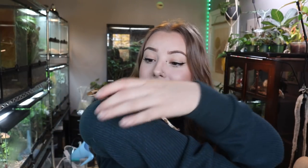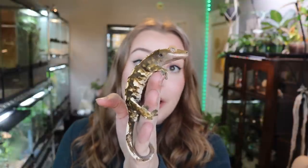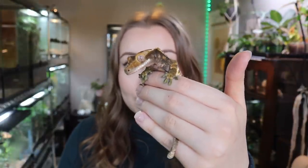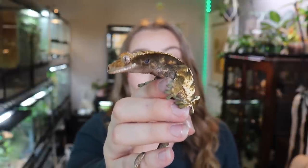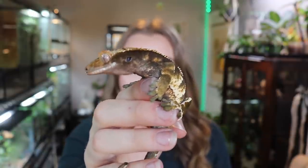Next up we have this handsome little guy named Yoshi. Yoshi is a crested gecko who I got earlier this year, and he is just one of the sweetest animals that I have. Ever since the day I got him, he has just been such a chill gecko — so easy to handle. Out of all four of my cresties, I think he's probably the easiest to handle. Yoshi is not big enough yet, but in the future he will be a breeder of mine. Crested geckos are super popular in the pet trade, and I think that is for a very good reason — they are such amazing geckos. 10 out of 10.